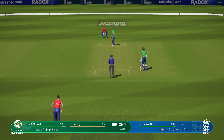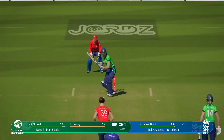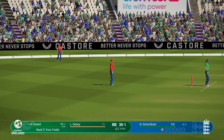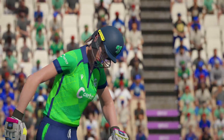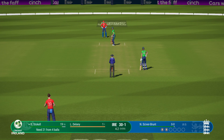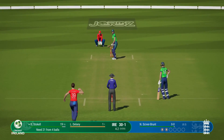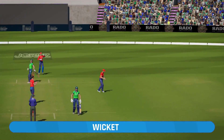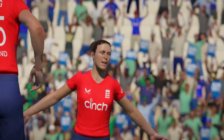Have to go for it now. Driven on the onside but straight to mid-wicket. They really need a boundary this ball. A fantastic catch — and that's gone! Amazing catch.